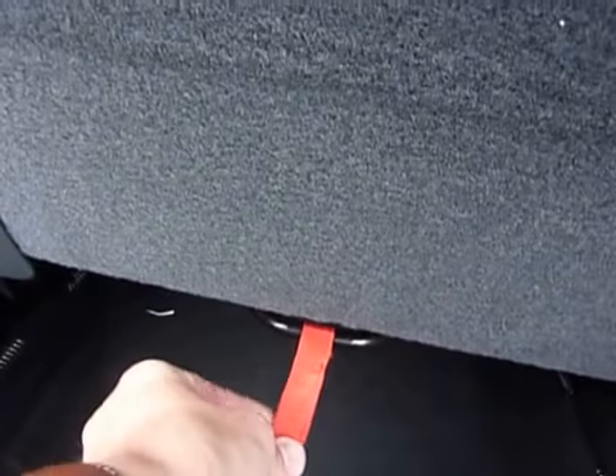And then to put it back down, you just simply pull that, and back down it goes. And you pull that, and you'd never know that it was there.